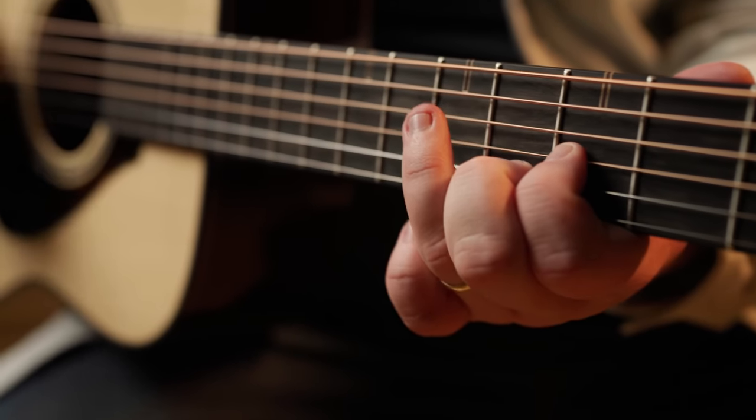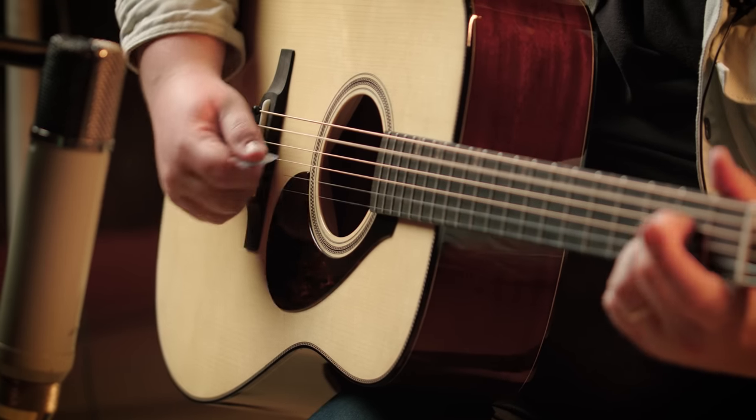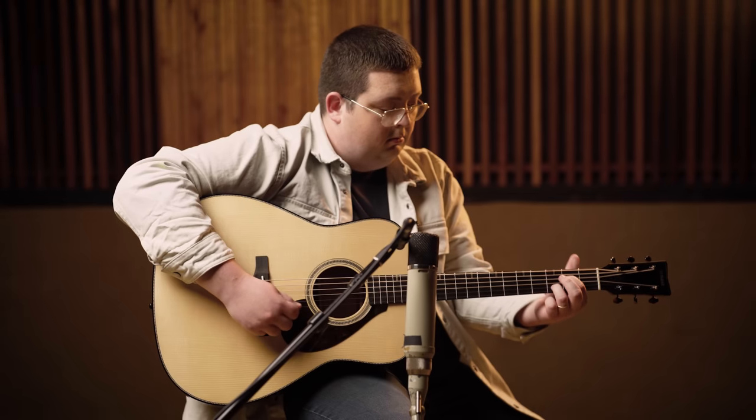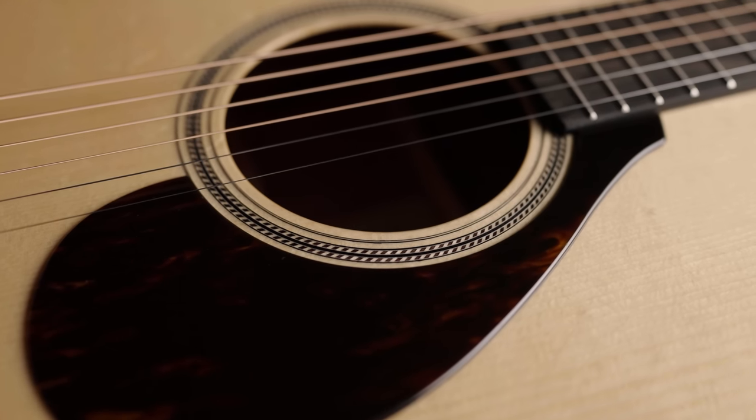Here in the United States, the birthplace of steel string acoustic guitar, many players continue to push the boundaries of new musical technique and expression. Conversations with these players has further inspired us to deliver the best instrument possible.